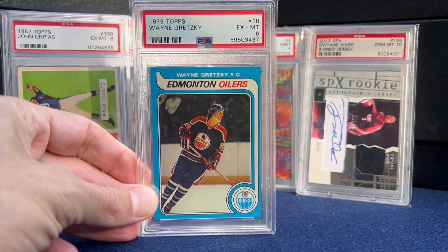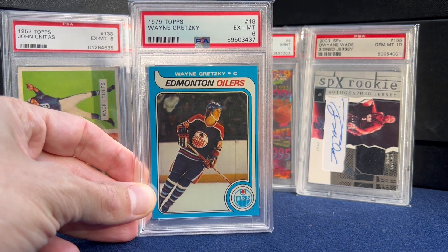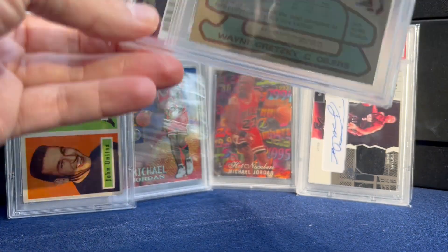Number 12 — had the O-Pee-Chee and picked up the Topps this year. The Great One in a six — it's a bit off-center left to right, otherwise a pretty clean looking example.